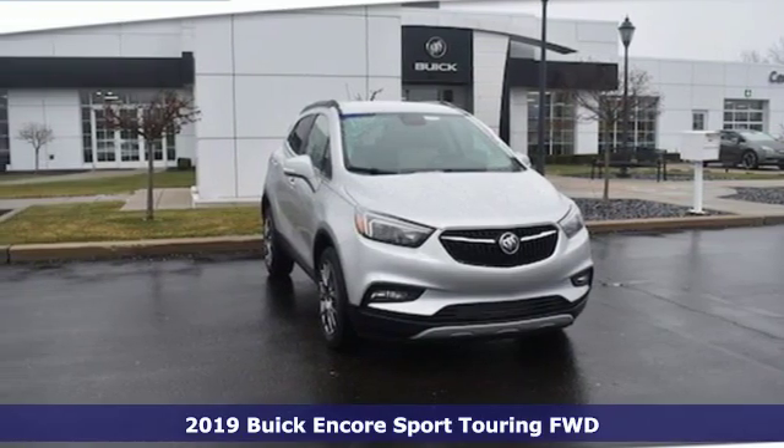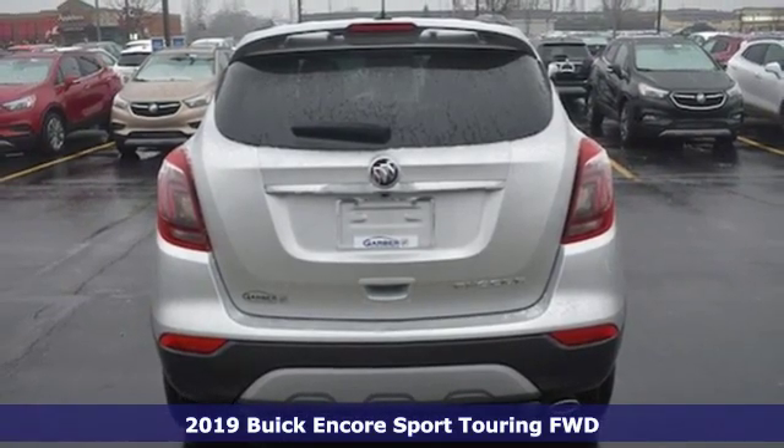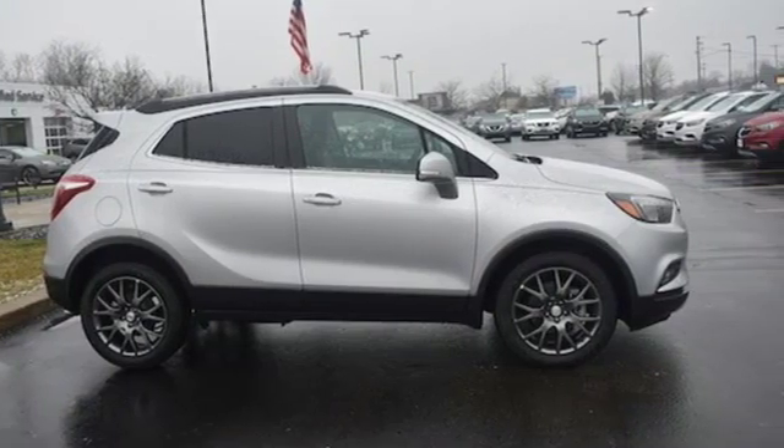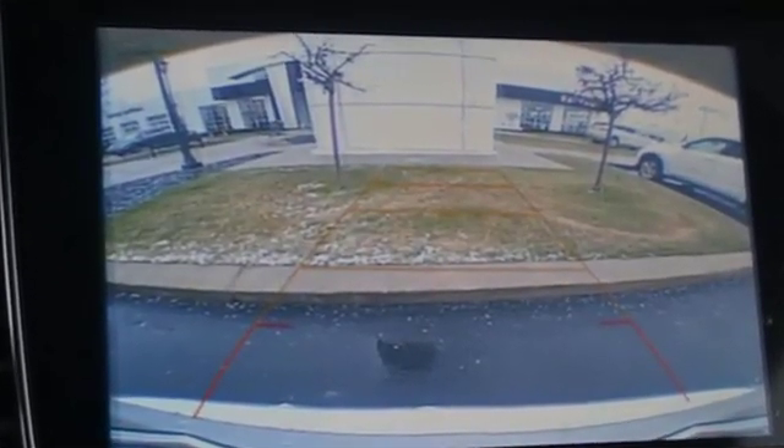Here's a new 2019 Buick Encore. This perfectly sized and nimble Encore is perfectly suited for your next adventure. You'll look forward to every drive with features like these: automatic transmission, air conditioning, Bluetooth streaming audio.